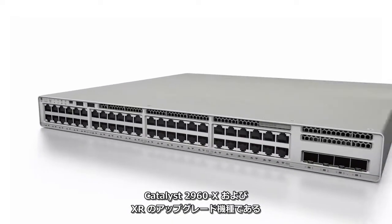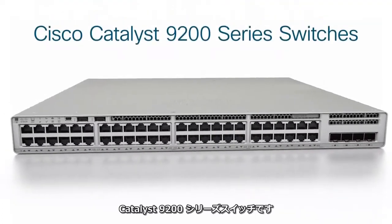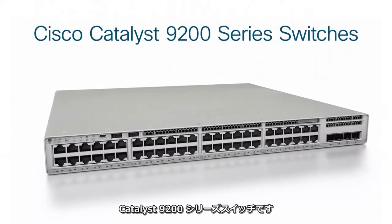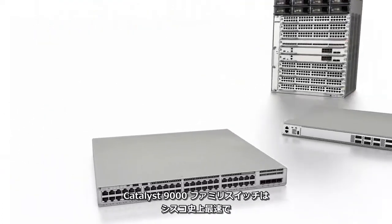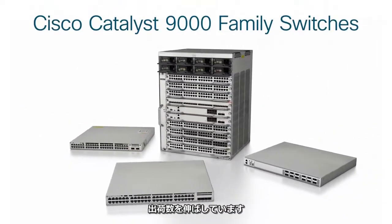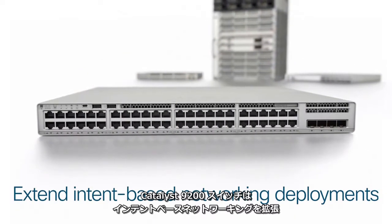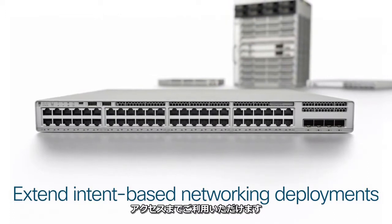The upgrade for the Catalyst 2960X and XR is here: the Catalyst 9200 series switches. The Catalyst 9000 family of switches are the fastest ramping products in Cisco history. The Catalyst 9200 switches extend the power of intent-based networking to a broader scale of deployments.